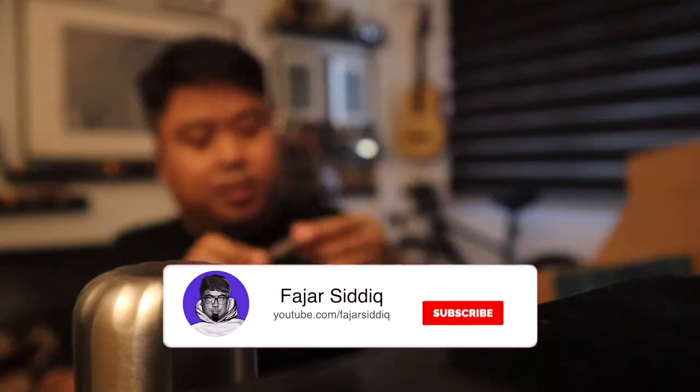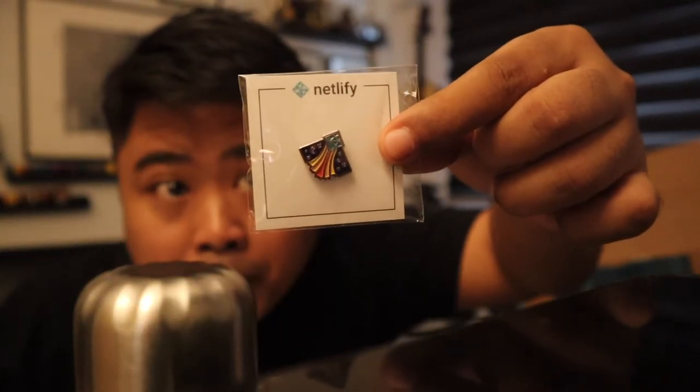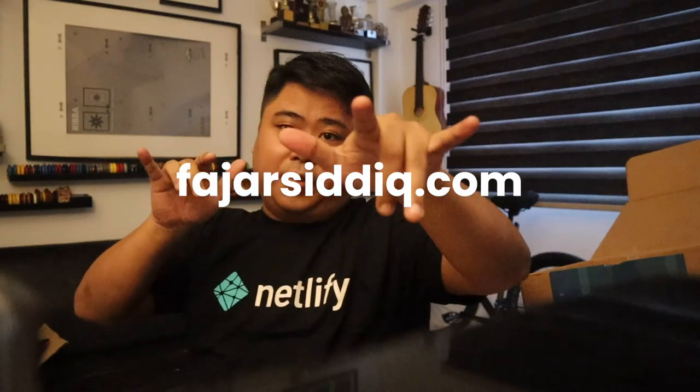Thank you so much Netlify for the stickers — the Gemstack stickers look really awesome. Awesome, awesome, awesome. Thank you so much. Thank you for watching my video. You can subscribe to me on YouTube and follow me on Twitter at Fajah SiddiqueFS. Thank you for now — you can leave me a comment on the video. Take care, bye-bye!